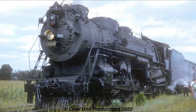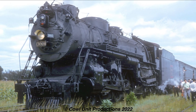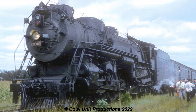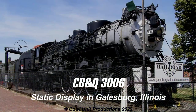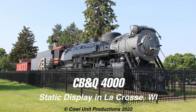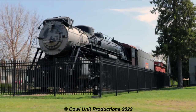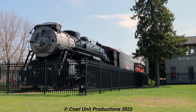Surprisingly, five of these Hudsons were lucky enough to survive to preservation, which include 3001, 3003, 3006, 3007, and even Alias herself is preserved. While they haven't seen any movement in decades, they keep the history of their class alive as one of the many backbones of the CB&Q.